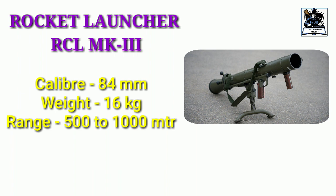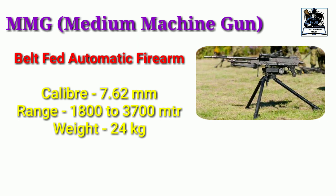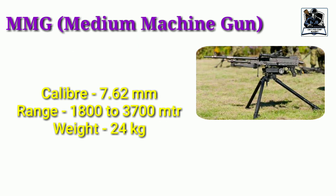Another important weapon is the RCL Mark III, which is a type of rocket launcher. Technical data may not be asked, but when they ask you to name other weapons of infantry apart from guns, you can mention rocket launchers. The next is the Medium Machine Gun, that is MMG. Questions can be from what is the full form of MMG, what is the range, and the weight of the MMG. This is a very important weapon used by armies across the world. If you have seen the movie Border, the gun that Sunil Shetty was using at the end was the MMG.